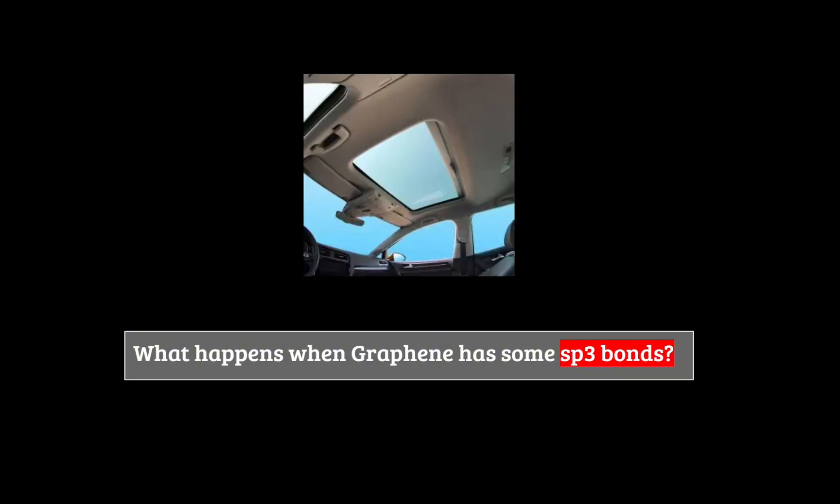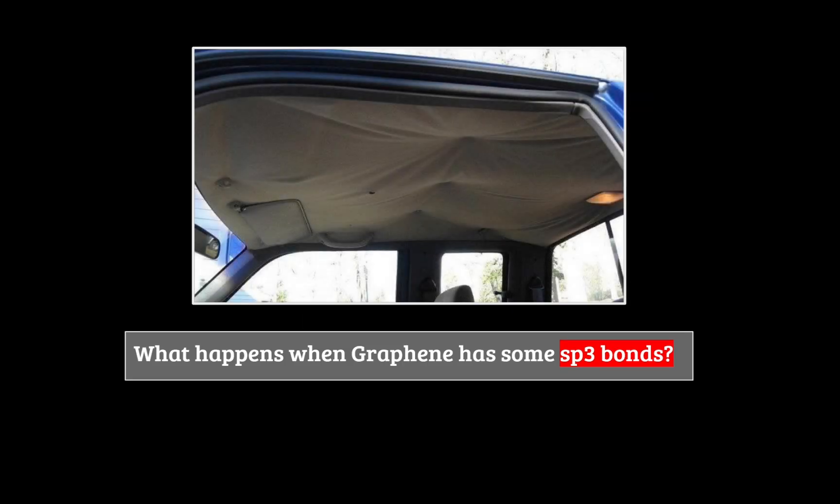For bonding, we will use the headliner in a car as an example. In a new car, the headliner is held up nice and tight to the roof of the car. This is just like graphene with good sp2 bonding. And the fourth bond we talked about earlier? That's the glue. And when the glue starts to fail in some places, it's like graphene with some sp3 bonding — it can still hold on, but it's not doing a great job. This is why near-perfect sp2 bonding graphene is so crucial.